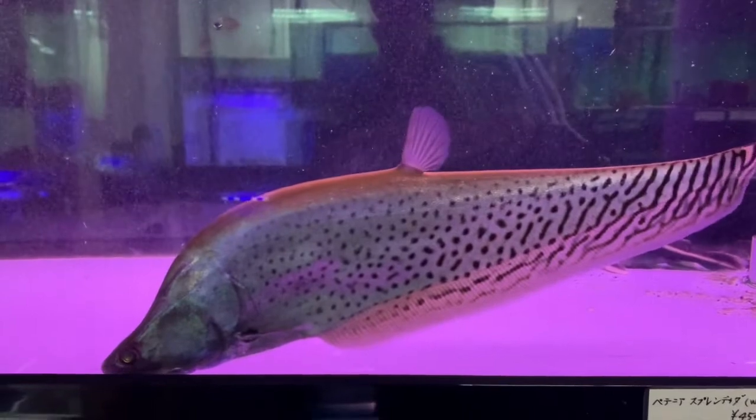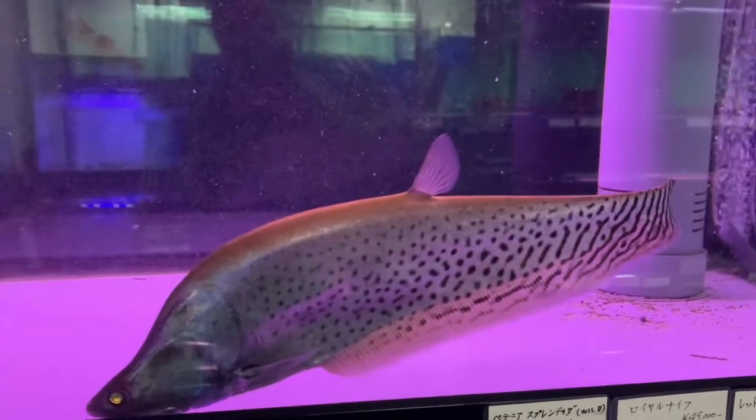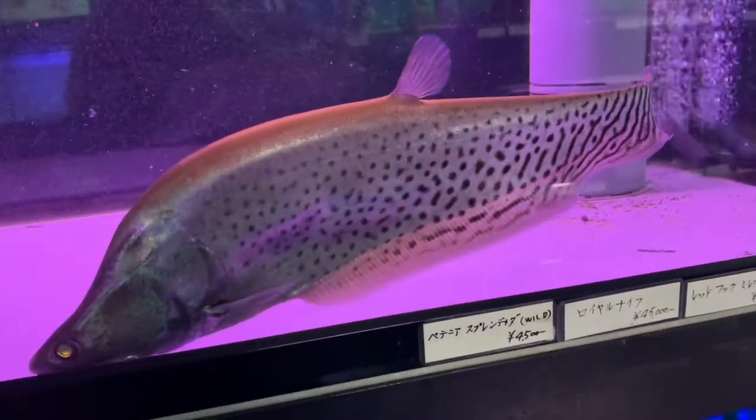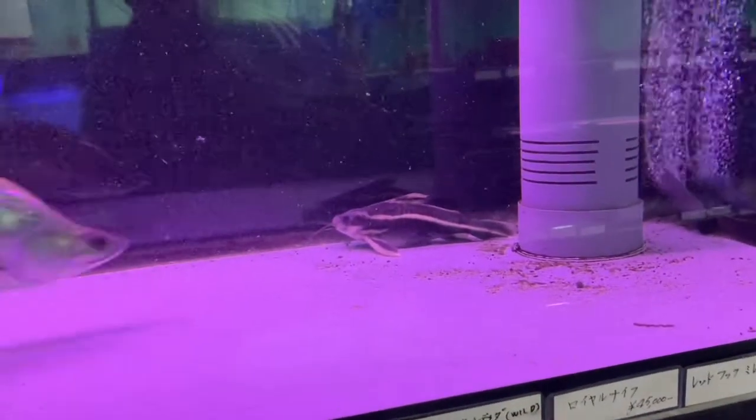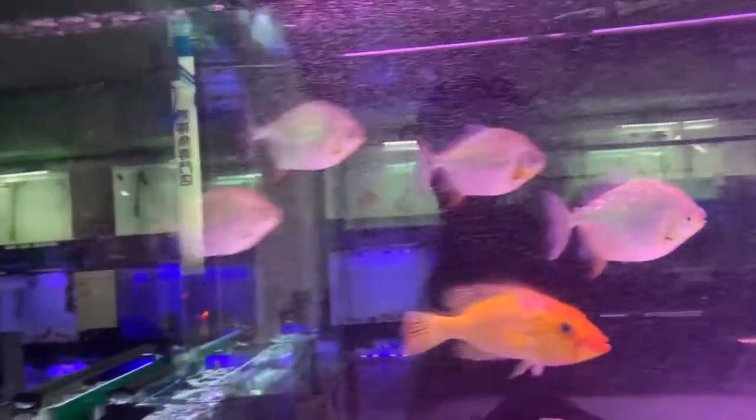This is huge — I think this is a clown knife fish. I don't see clown knife fish this size. A little Raphael catfish, some plecos, silver dollars, and there's a dinoid right there.